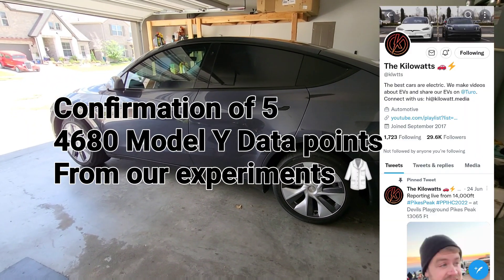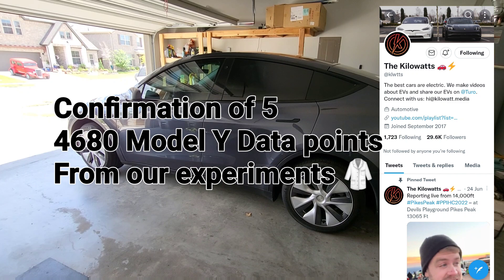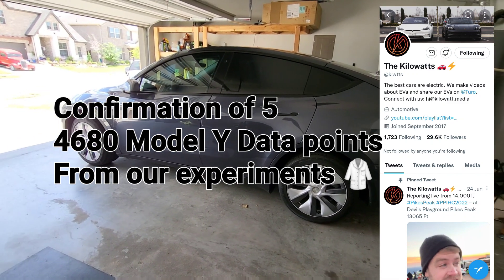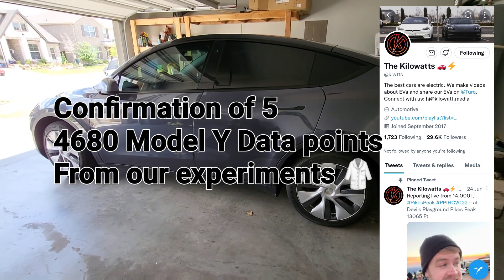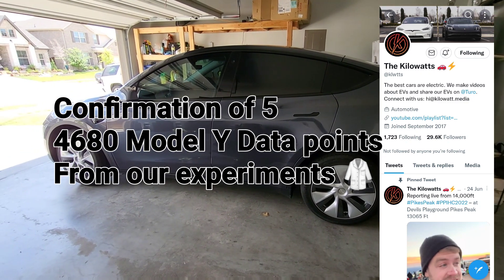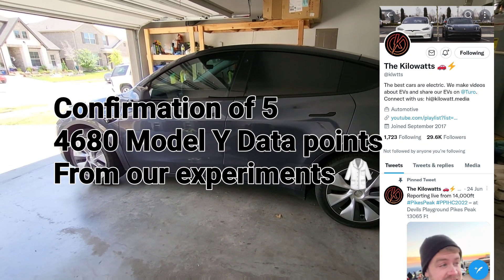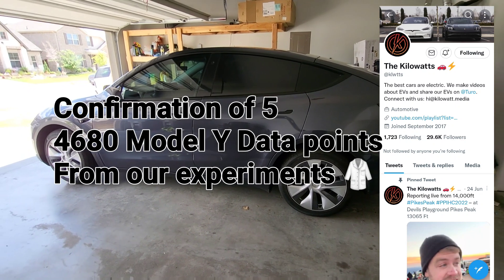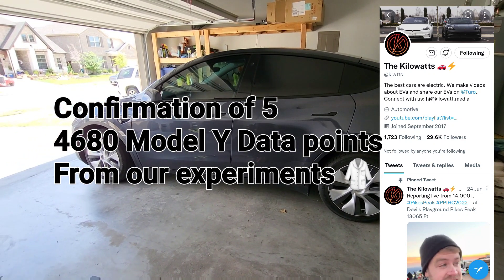Welcome to Spoken Reviews. Today we're going to go over some of the new confirmed information from Kilowatts' experience with the 4680 battery, and kind of how it compares to what we've experienced. Now that we have a larger data sample, we can really confirm and narrow down the real capabilities of the 4680 Model Y.